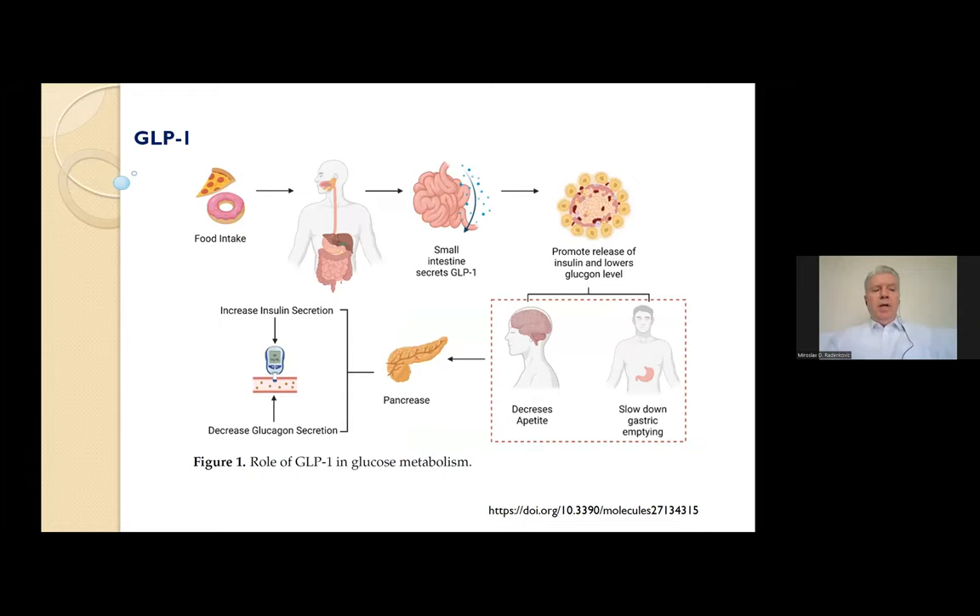GLP-1 is a 30 amino acid peptide synthesized in the L cells of the intestine. Once released into the circulation, GLP-1 binds to a specific GLP-1 receptor expressed in the pancreas, gastrointestinal tract, kidney, heart, and brain. Endogenous GLP-1 has a short half-life of one to two minutes. In addition to its insulinotropic property, GLP-1 has a glucagonostatic effect, inhibiting glucagon secretion in the hyperglycemic and normoglycemic state, but not during hypoglycemia. Extrapancreatic properties include slowing of gastric emptying, promoting satiety, and reducing food intake.